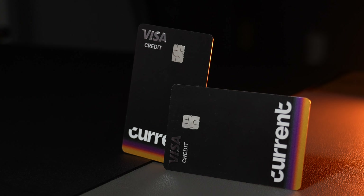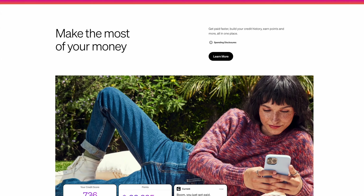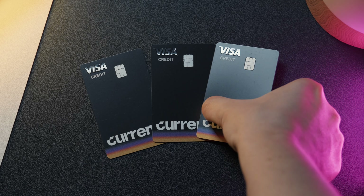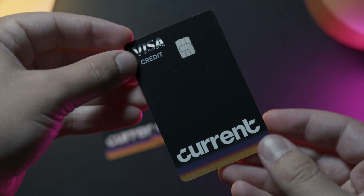If you do want to learn more about the Build Card or sign up, I will leave a link for that down in the description below. But as always, this is just my opinion — so I'd love to know what you think of the new Build Card from Current in the comment section, and whether or not this is a product you will be getting and why. Huge thank you to Current for sponsoring today's video and creating a product that I genuinely think is going to have a huge positive impact on countless individuals. Until the next video, take it easy and I'll see you in the next one.